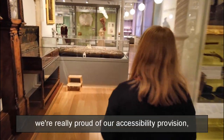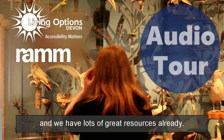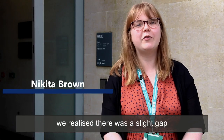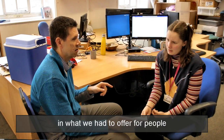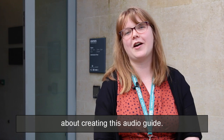Throughout RAM we're really proud of our accessibility provision and we have lots of great resources already. When we did our disability audit with Living Option 7 we realised there was a slight gap in what we had to offer for people who are visually impaired, so we reached out to Living Option 7 about creating this audio guide.